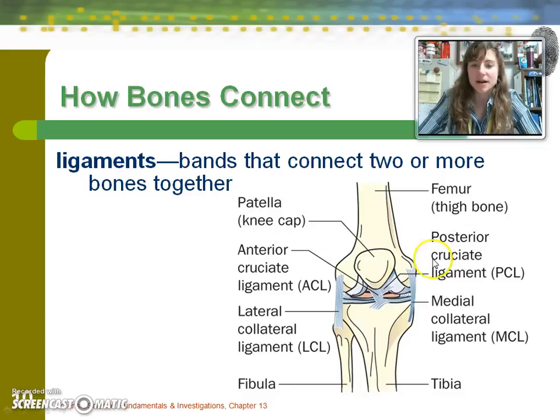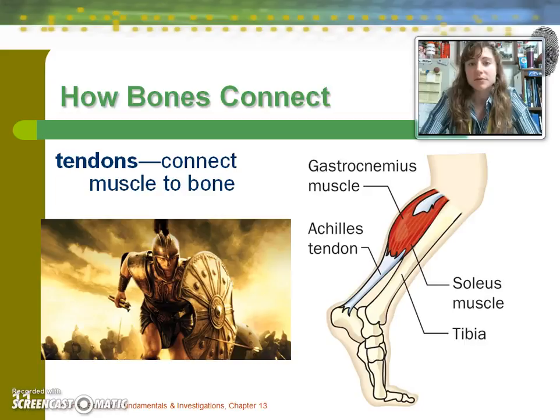Possibly the most famous ligament in the body due to its propensity for injury is the ACL, or anterior cruciate ligament. There's also an LCL and an MCL. In this diagram of the right knee, you can see the tibia, with the fibula on the outside. Another type of tissue is tendons, which connect muscle to bone — for example, the Achilles tendon connects the gastrocnemius, or calf muscle, to the heel bone. Achilles is also represented here in the form of Brad Pitt.